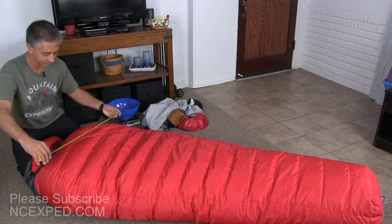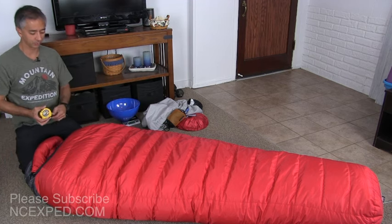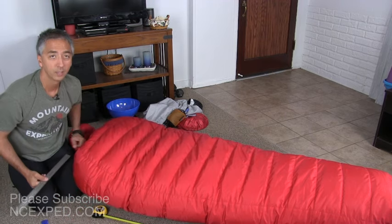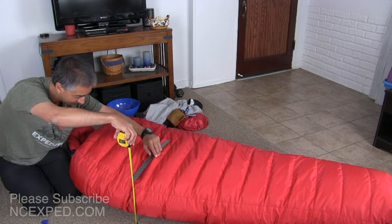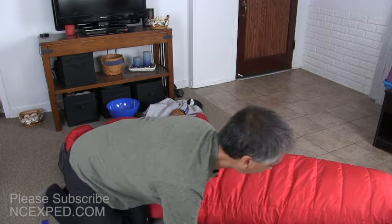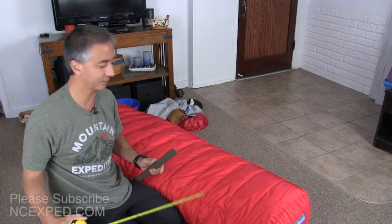The girth across the chest area at maximum is roughly 31 inches — really, really thick there. And for a thickness estimate using my highly scientific ruler technique, it's about 11 inches and over 12 inches at the thickest point of the chest. At the foot area the bag is also about 12 inches thick.